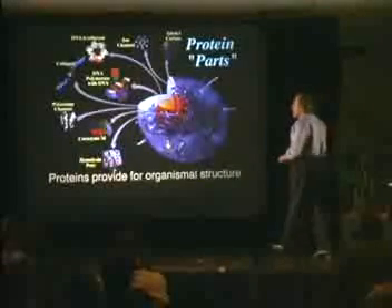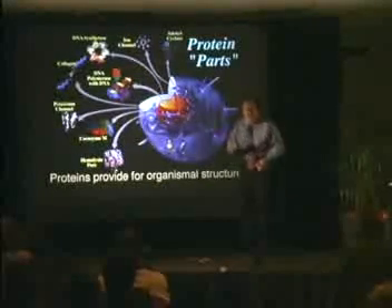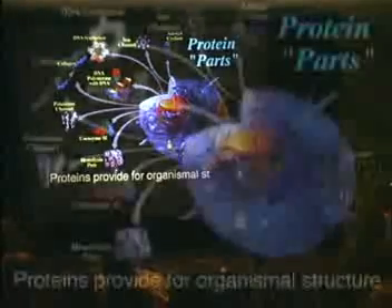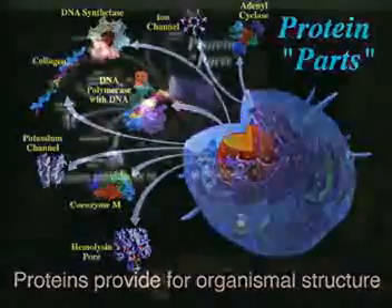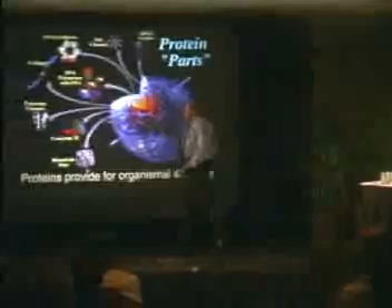There are approximately 70,000 protein parts. When you open up a cell and start to take it out, you find that the building blocks are proteins. When you look in the mirror and see yourself — brown hair, blue eyes, your height — all of that is due to protein. Protein provides you with your structure, and the assembly of these parts is key.